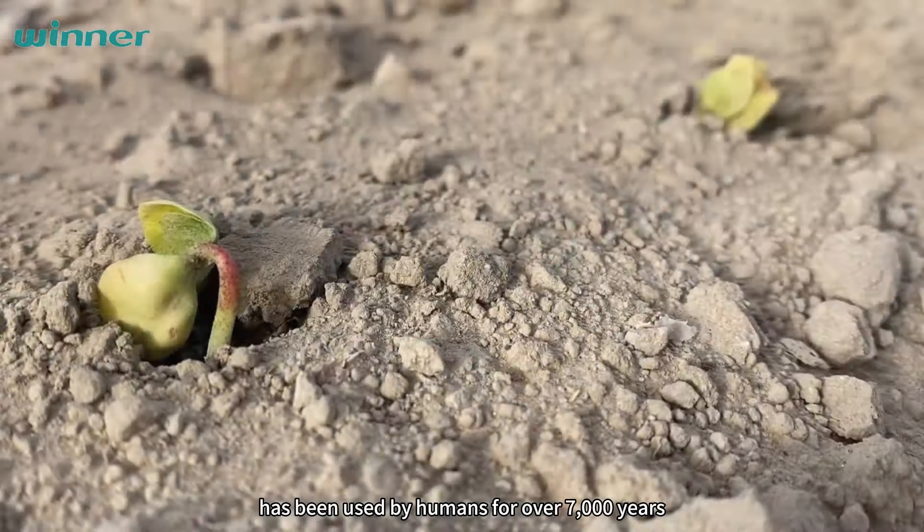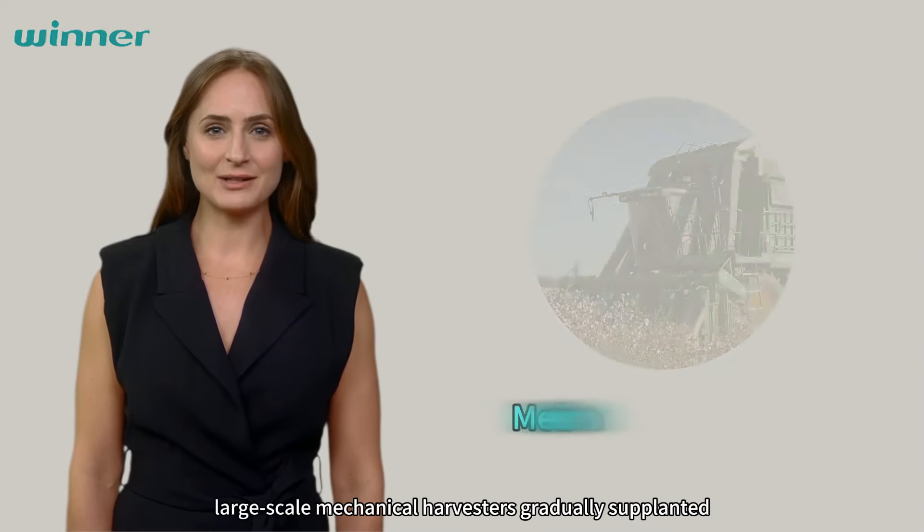Before the 18th century, cotton harvesting relied heavily on manual labor. However, as industrialization advanced, large-scale mechanical harvesters gradually supplanted the need for manual labor. These state-of-the-art machines have the capacity to harvest hundreds of acres of cotton fields in a single day, revolutionizing the efficiency and scale of cotton production.